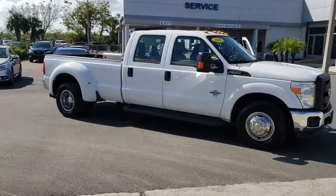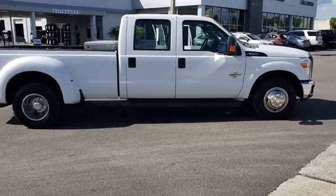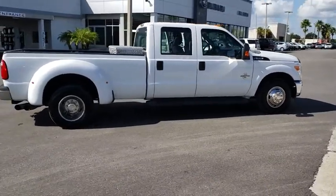2011 Ford F-350 Super Duty. Head-to-head fuel efficiency, head-to-head towing, head-to-head torque.